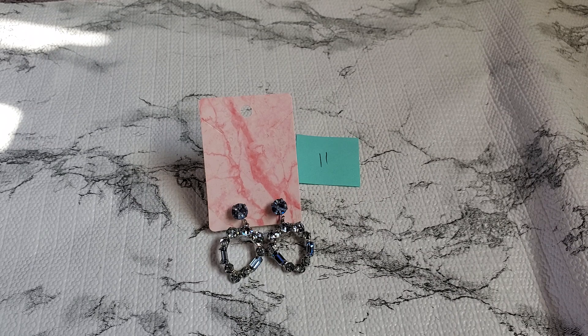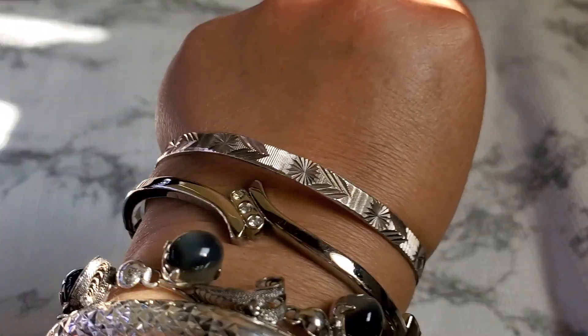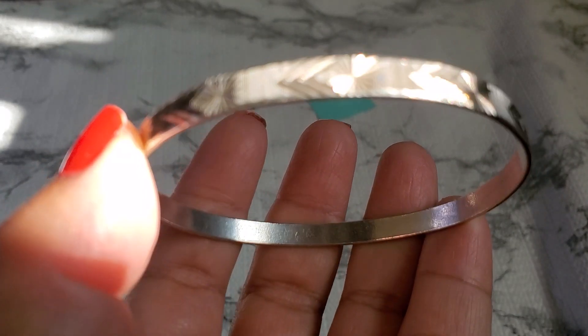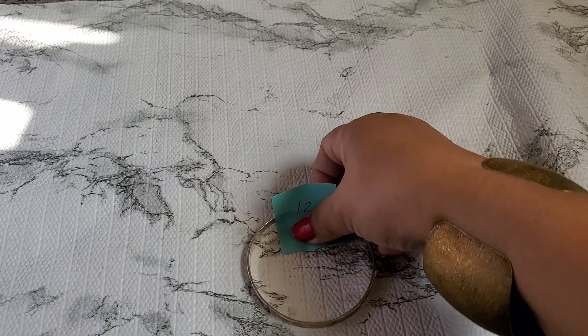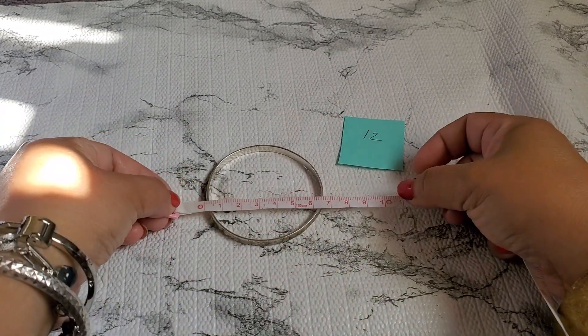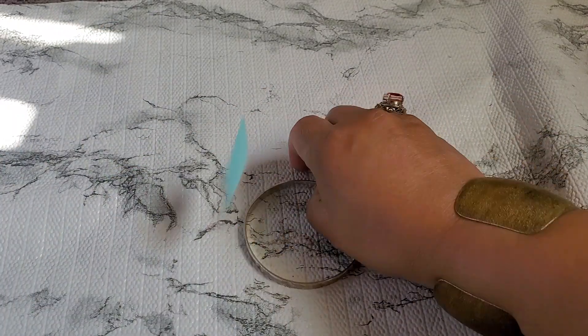Number twelve — this one is a beautiful bangle. I think I bought this from Christian D. See how the cutting is so unique. It has 925 marked right there. This one's going to be $13. The size is two and a half inches one way and two and a half the other way. Okay, $13 for number twelve.